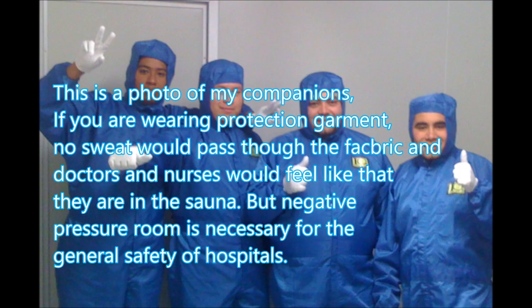This is a photo of my companions. If you are wearing a protection garment, no sweat will pass through the fabric, and doctors and nurses will feel like they are in a sauna. But a negative pressure room is necessary for the general safety of the hospital.